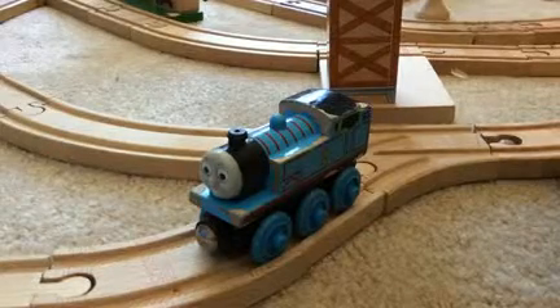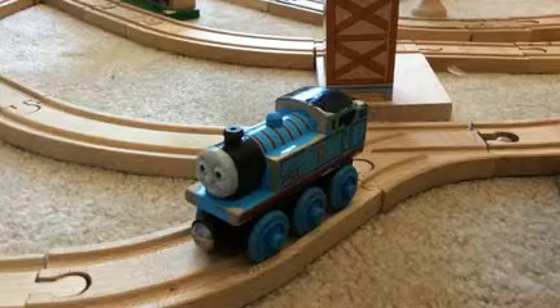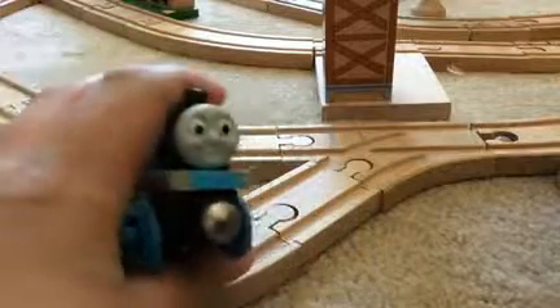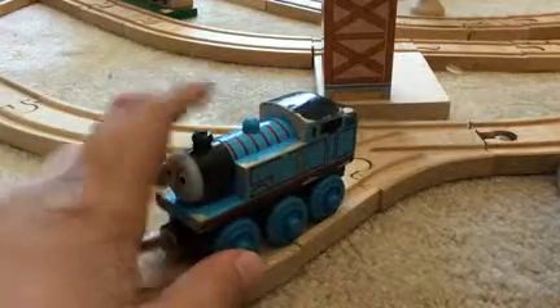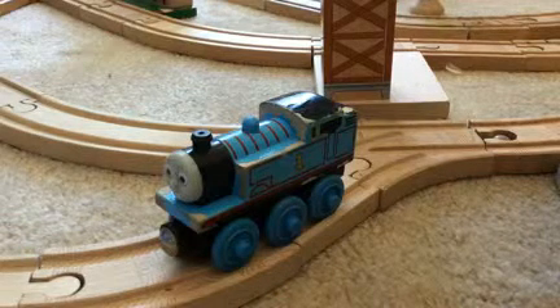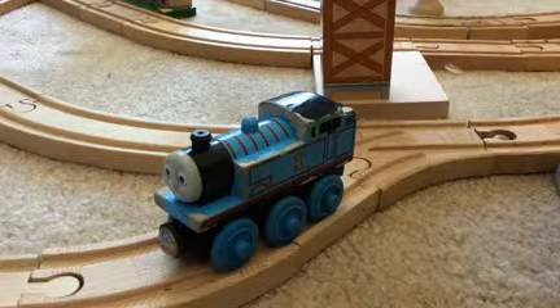Hello everyone, this is my new channel and this is my first ever video. Today's video is about the Thomas the Tank Engine wooden series. Thomas the Tank Engine was first released in 1992, and it came on a set which is very old now — it's super, maybe one of the rarest sets ever.